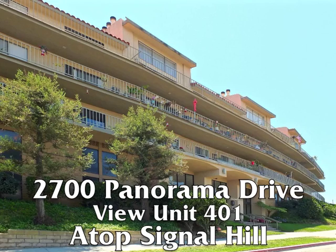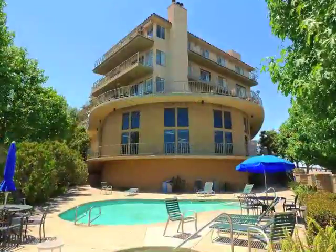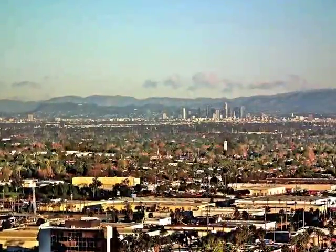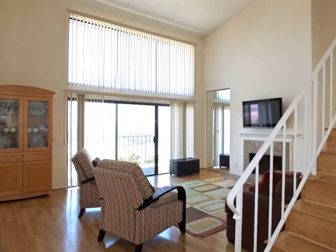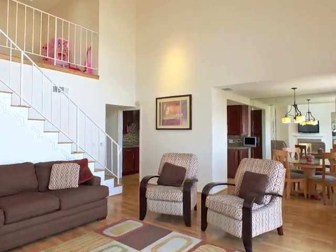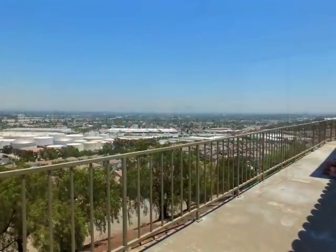2700 Panorama Drive, View Unit 401, atop Signal Hill in a resort-like setting, enjoying spectacular vistas from downtown LA to the Southern California coast, boasting towering glass walls and beautiful floors, intriguing architectural drama and amazing quality and romance above it all.